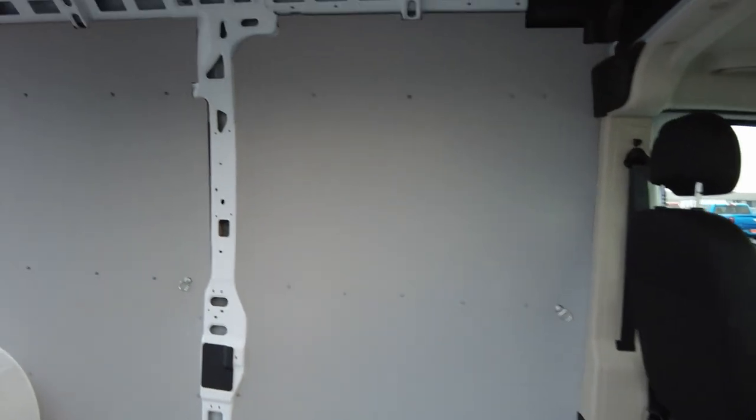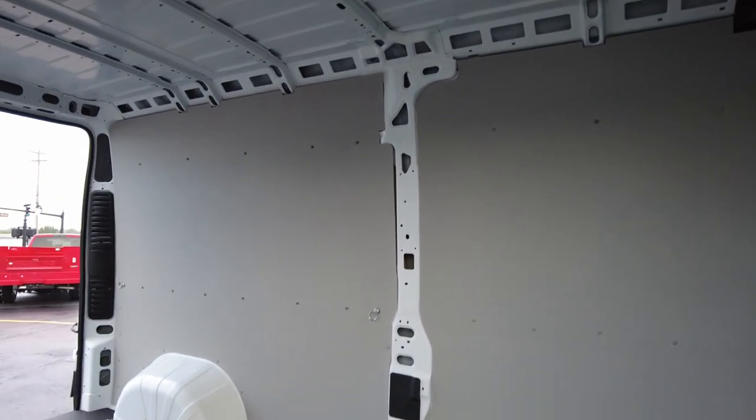It's a nice floor with a few tie-downs, and also wall panels with tie-downs as well. Now this being a high roof, you're going to get about six foot three interior height, so you can easily stand up in here. These are the tie-downs here in the walls.